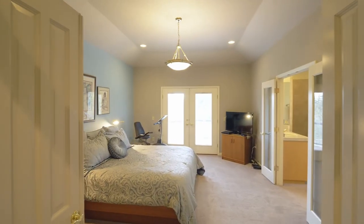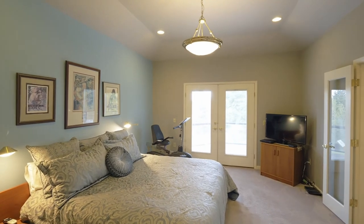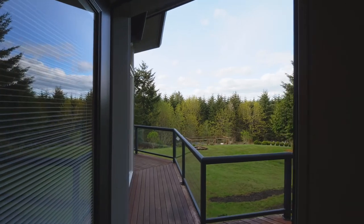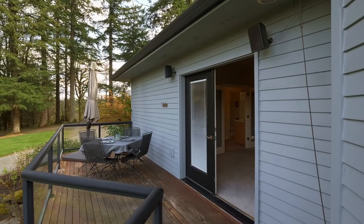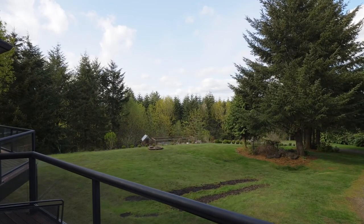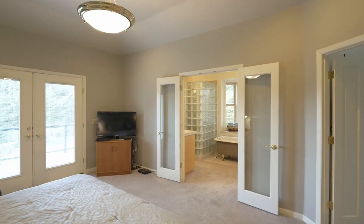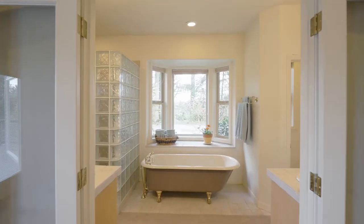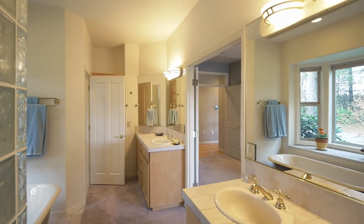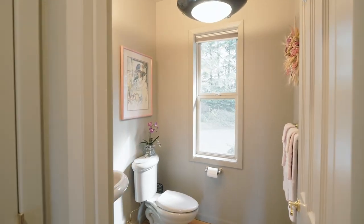Just down the hall, the main level primary suite is a peaceful sanctuary with French doors to the deck — a perfect location for your hot tub as you take in the views. Relax in the luxurious bath with a beautifully restored claw-foot tub, tiled walk-in shower, and double sink separate vanities, plus a walk-in closet. A powder room is also close by.